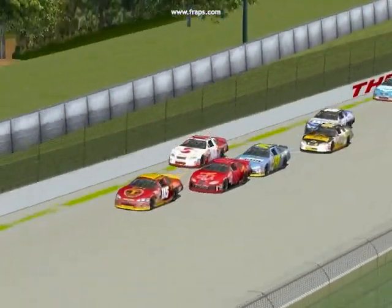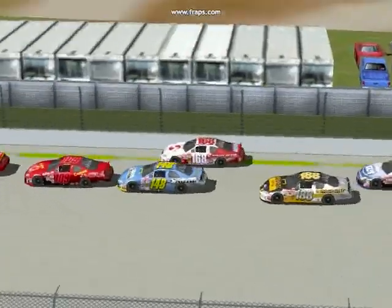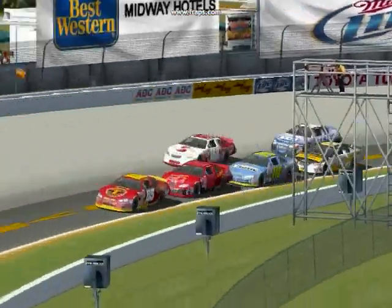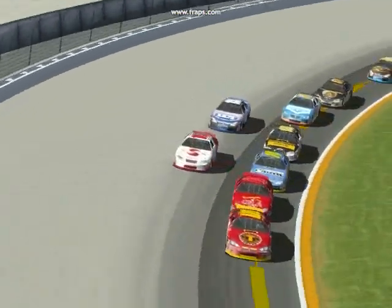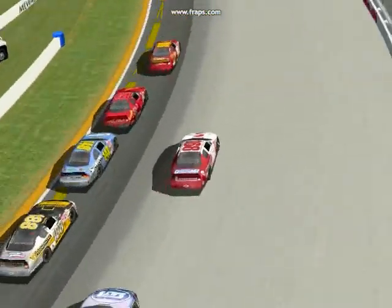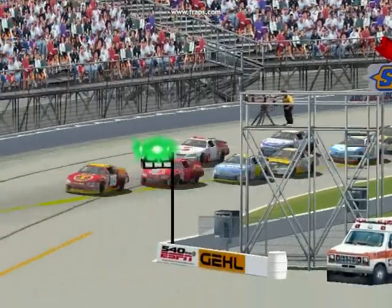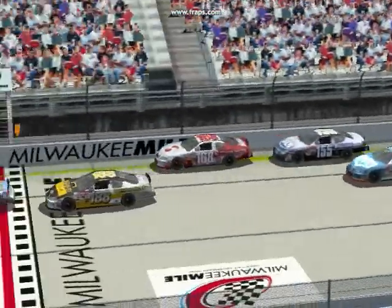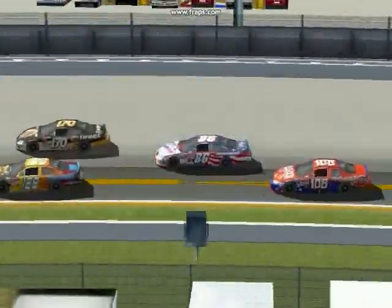Mike Stackpole again leads the field to the restart. Jack Salerno, running in second — he restarted in second — but he got stuck on the outside, wasn't able to get below Jordan Lang, and he is dropping through the field like a stone. That's just the nature of being on the outside line at this racetrack; he's already outside the top five.